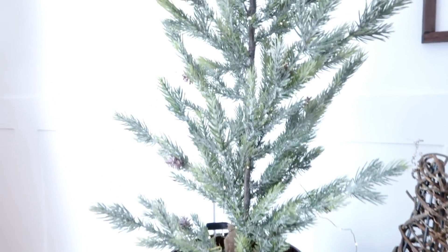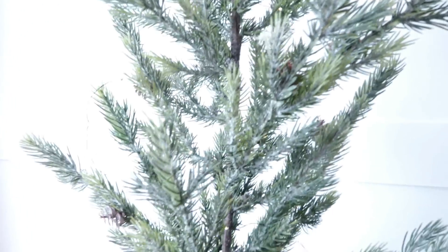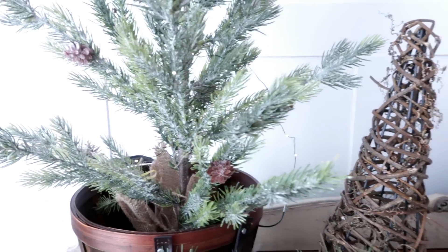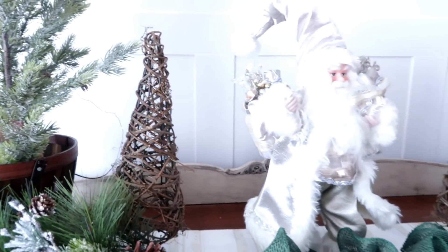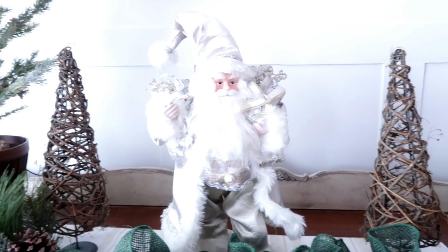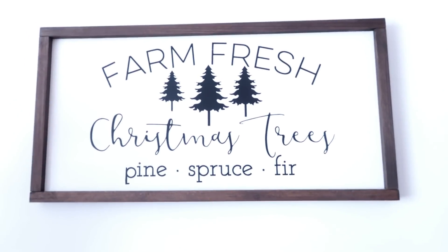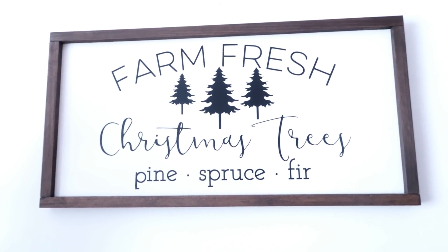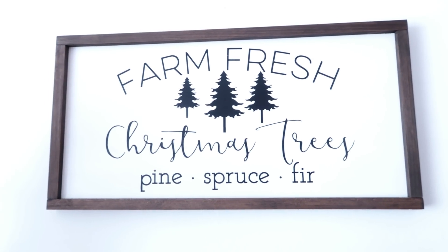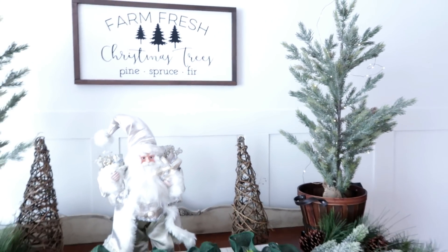These trees I actually wrapped some little fairy lights around — you can't really see them lit up because it's so bright outside. Then my little Santa here, and I had this sign made by a local vendor in this area. She did a great job, I love it.